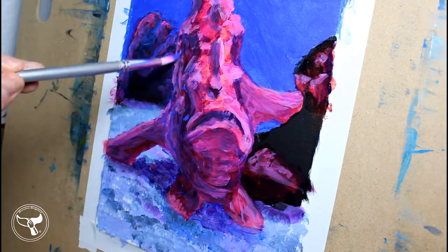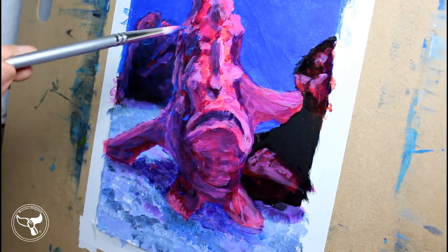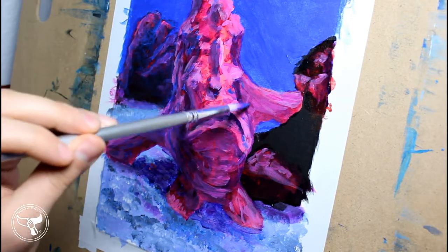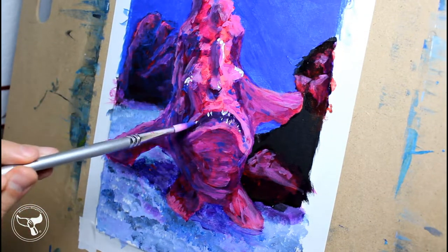I didn't find anything that eats the frogfish either. I also couldn't find any listings of it on the IUCN Red List. That means we need more people doing research on the painted frogfish, so go out and do some research.